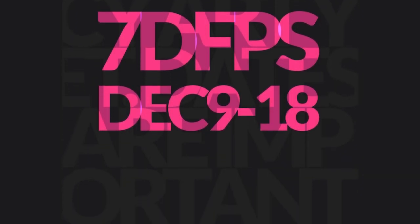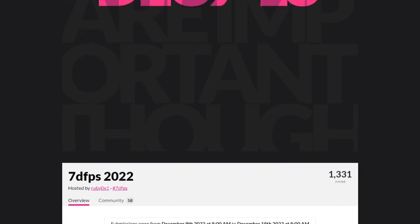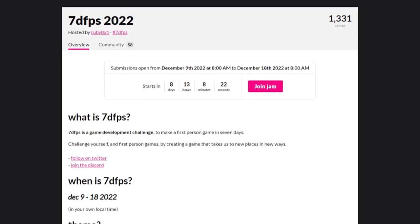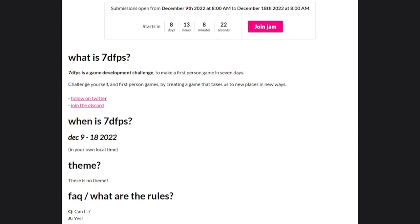7D FPS requires you to make a first-person game — no seriously, that's it. Although you're meant to do it in 7 days, the jam lasts a bit longer, from the 9th till the 18th, allowing you to make whatever you like. Have fun.